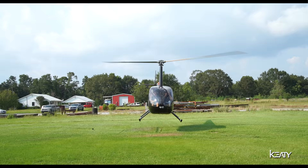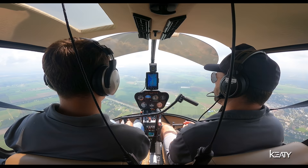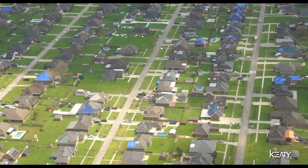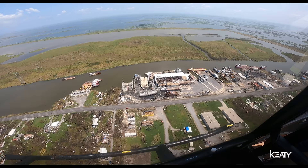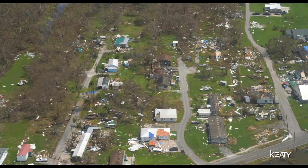On our way passing over Houma, you're going to start to see the devastation from Ida. They had some significant winds — basically all of the communities were affected in one way or another. You're going to see the damage increase as we get towards Galliano and then head south.